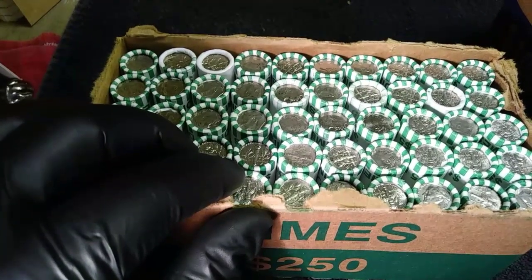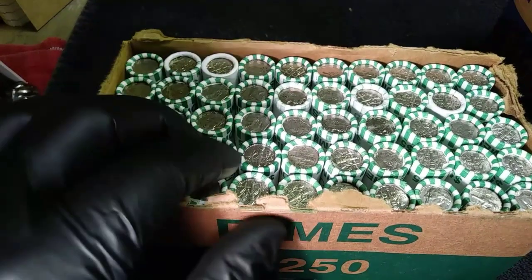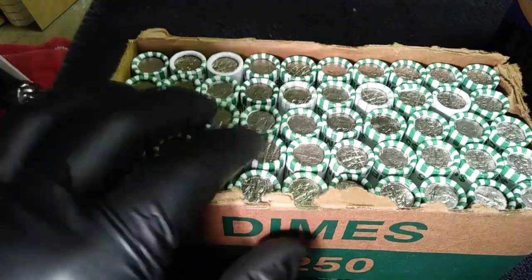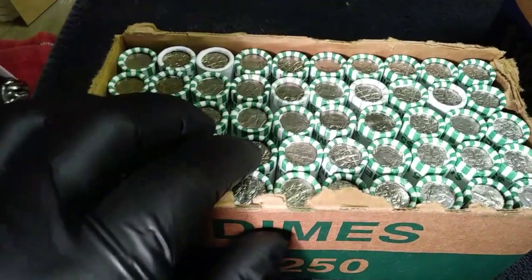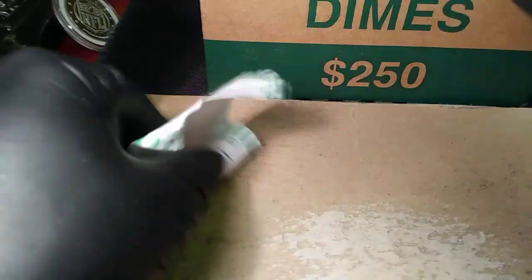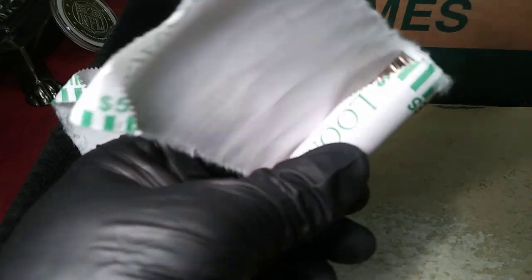Before the Roosevelt dime there was the Mercury dime, and before the Mercury dime there was the Barber dime. I've never found one of those in my rolls — I do have one I got from the LCS, but I would like to find one in a roll. I'll get back to you as soon as I find something.